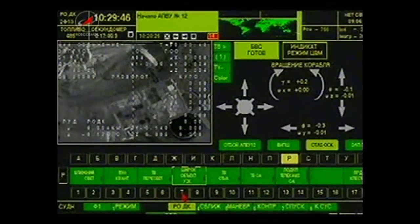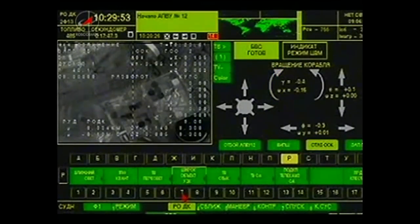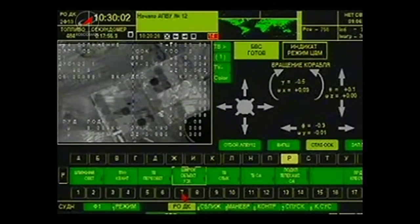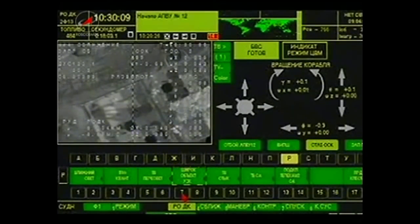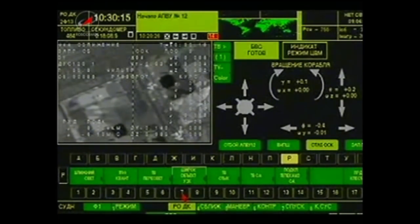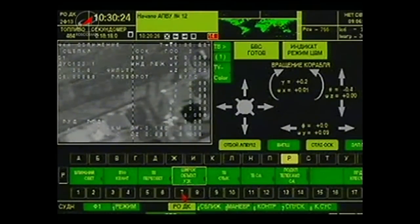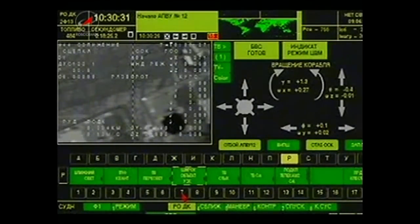Just a couple of meters to go — a little bit more. Stand by for contact. Contact. Contact is confirmed. Contact and capture redocking confirmed at 2:30 a.m. Central Time, 3:30 a.m. Eastern, while the station was flying just over the northern part of Kazakhstan.